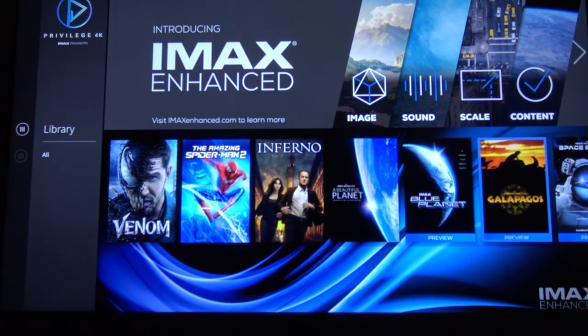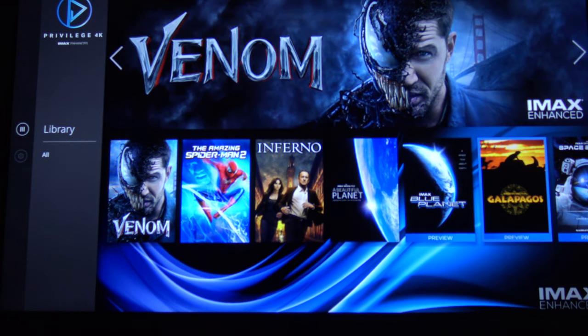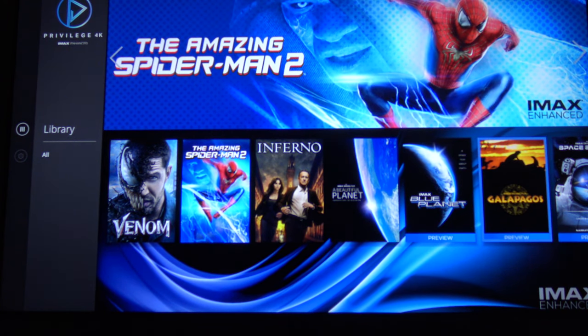Hey everyone, it is Michelle Alexandria. I know I said I did not want to do a lot of videos about my TV or any of that kind of stuff because I want to cover entertainment. So actually this is about entertainment.